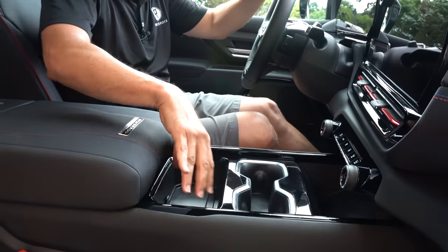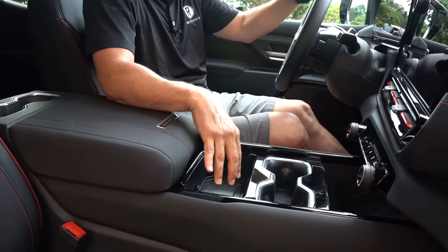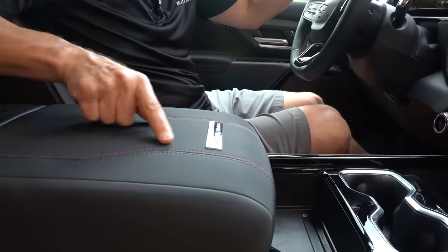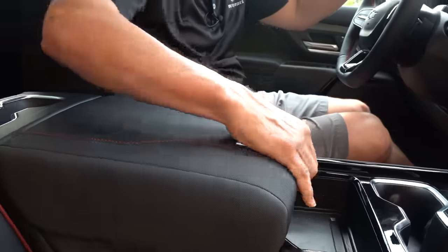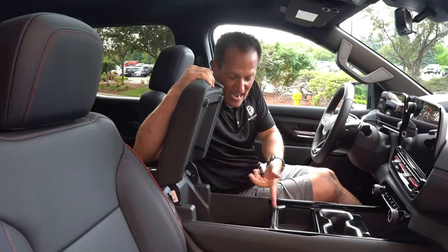In the center, you have a nice large storage container, and I'm loving the material — stitching with the Silverado First Edition EV branding. Open it up and there's a USB-C and LED lighting inside.